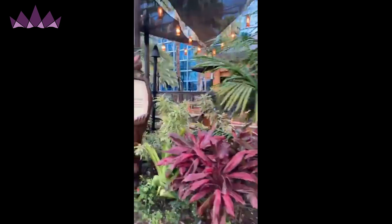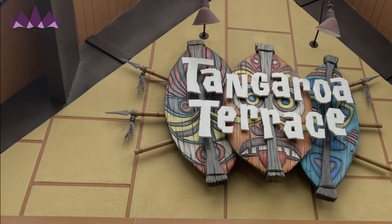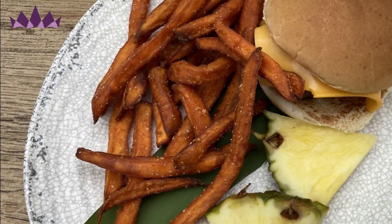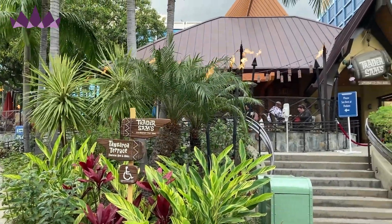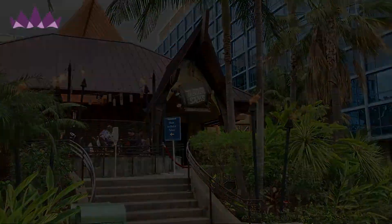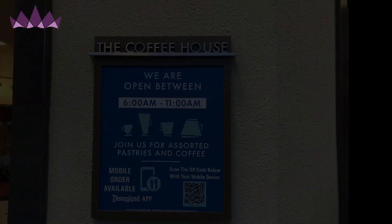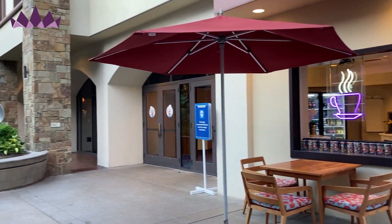In terms of dining here at the Disneyland Hotel, they have the Tangaroa Terrace, which is a tropical bar and grill and their quick service on property. We ordered a kid's cheeseburger meal and a couple of croissants and those were delicious. We didn't get a chance to enjoy Trader Sam's Enchanted Tiki Bar on this visit, but if you can get a reservation there I would highly recommend it. Of course, there's a coffee house to get you going in the morning, and then Goofy's Kitchen, which we did on our last visit — you can check that video out.